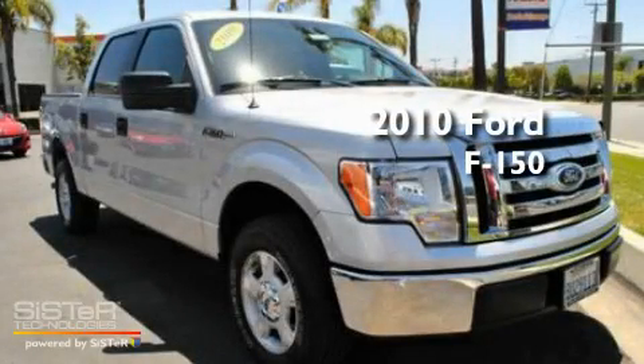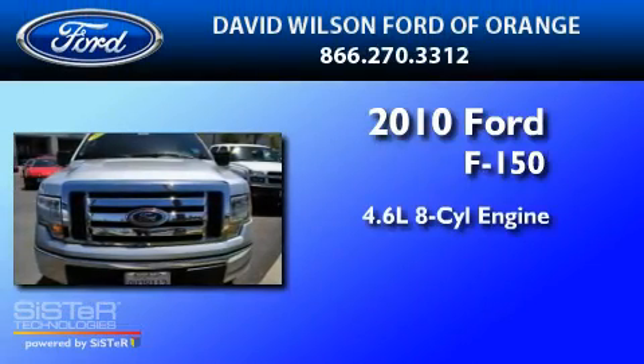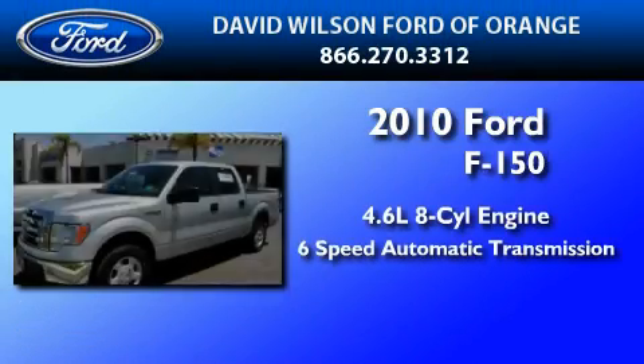This is a certified pre-owned 2010 Ford F-150. It has a 4.6-liter 8-cylinder engine and a 6-speed automatic transmission.